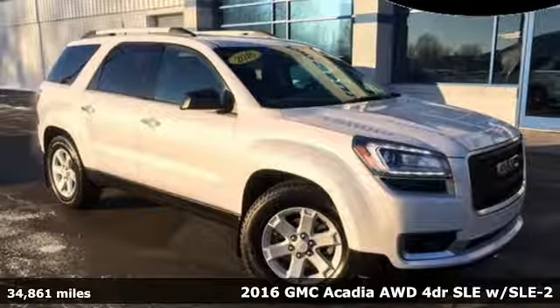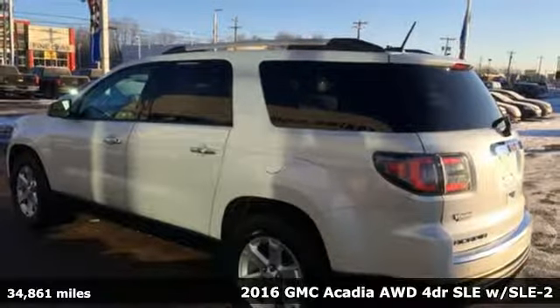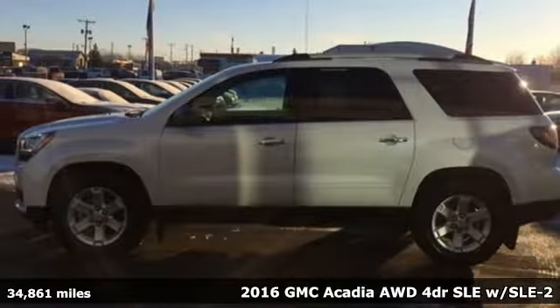Here's a 2016 GMC Acadia. With style, safety and space, it's ready to accommodate all your needs.